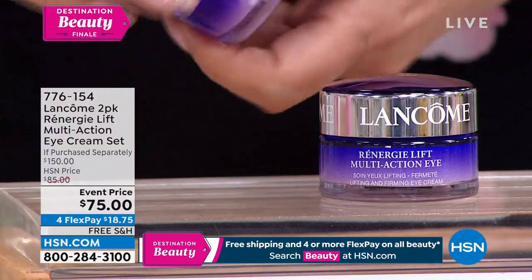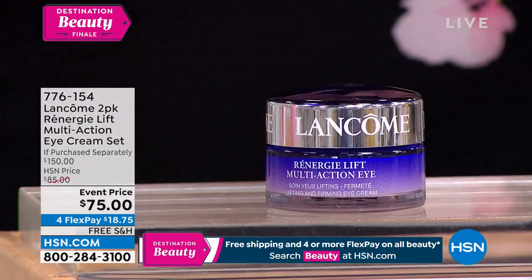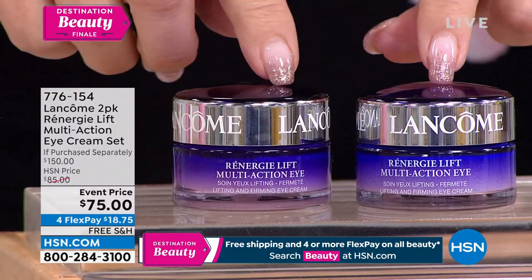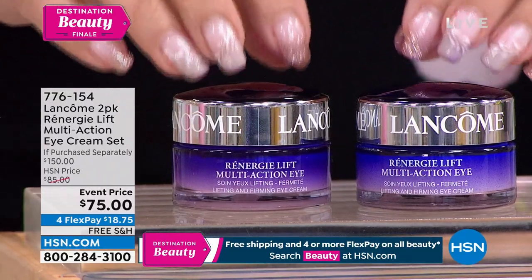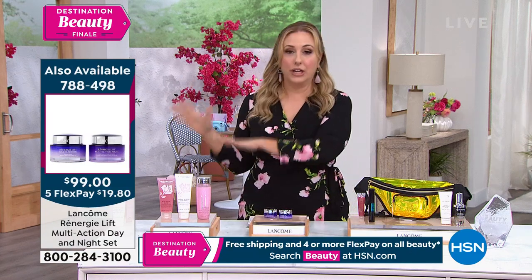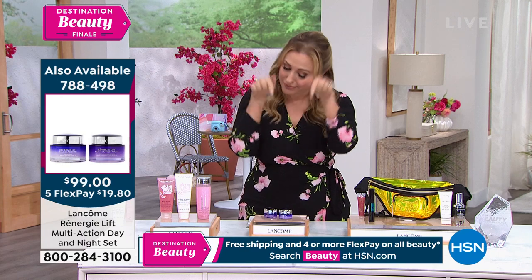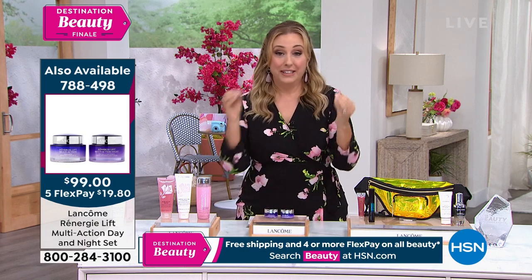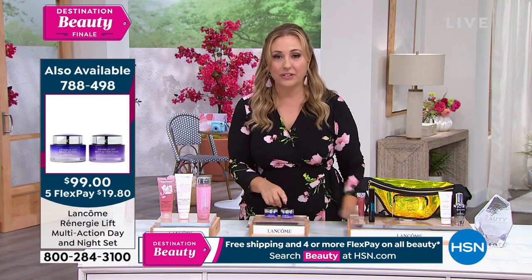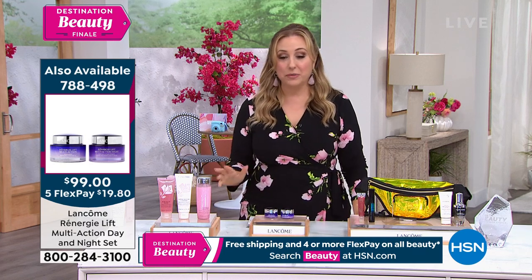At this price, just because you have two doesn't mean you should use more — you're just wasting it. When you put this on, you feel that multi-tensor technology — you feel that uplift, that smoothness, that brightness — but also the puffiness and darkness are addressed. This is your 360-degree anti-aging eye cream that gives you full results. And it's buy one, get one — the second one is free. So they're $75 each at counter anywhere around the world; we're giving you a second one for zero. It's buy one, get one Rennergy eye cream — for your eyes.